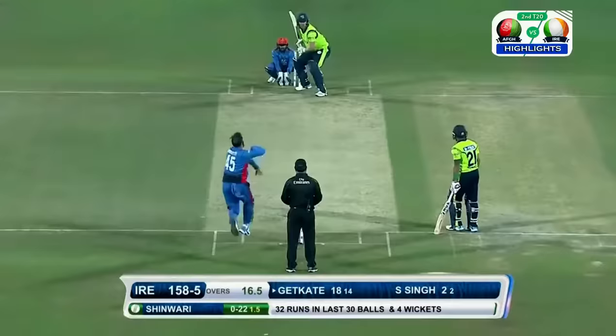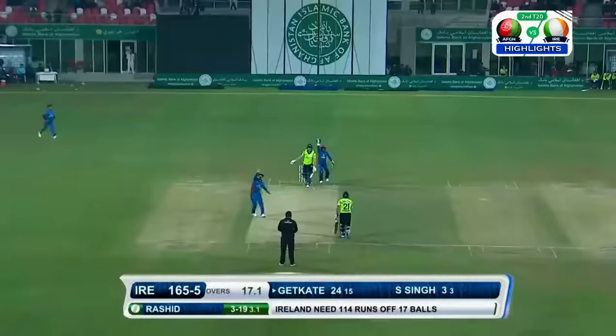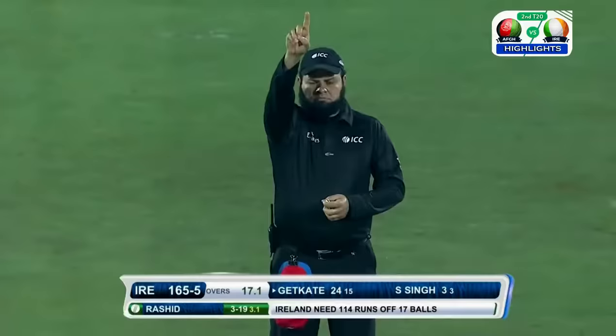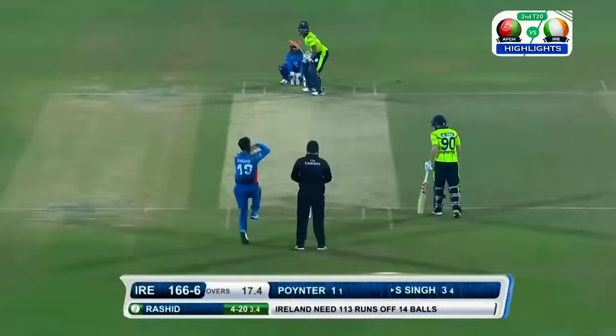He hits it straight, it's gone high up in the air. Mohamed Nabi is there. Appeal for LBW — the finger goes up. Jangeke goes for 24. Ireland — and he goes for the sweep shot, plays it fine, beats the fieldsman at short fine leg but within one line.